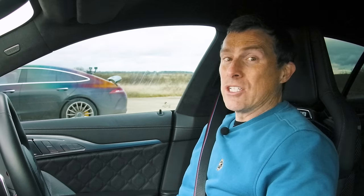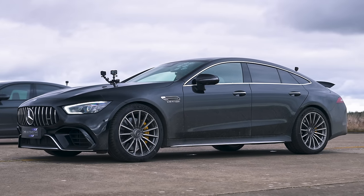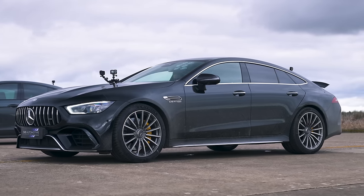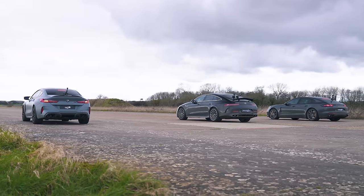What will win in a drag race between a tuned BMW M8, a tuned AMG GT 63 four-door, and a tuned Porsche Panamera Turbo? I'm going to find out by racing them over the standing quarter mile. I'm Matt Watson and you're watching CarWow.